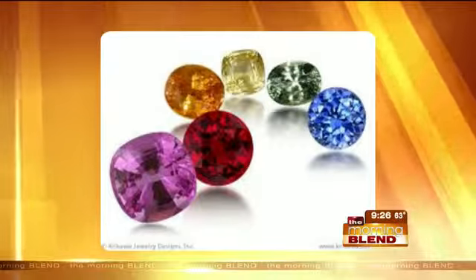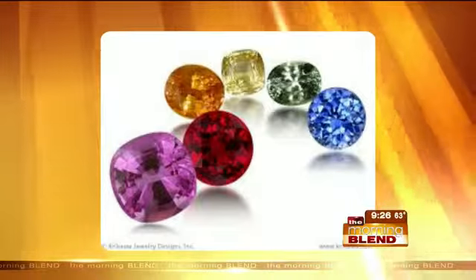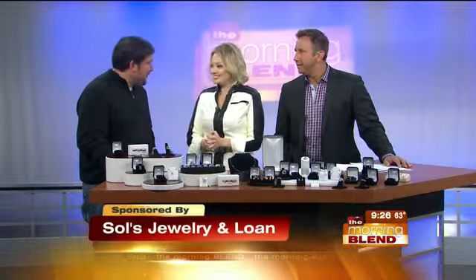At Saul's, you'll find shades of September's birthstone set in jewelry. General Manager John is here to bling it on. Good morning, Johnny. Good morning, once again.